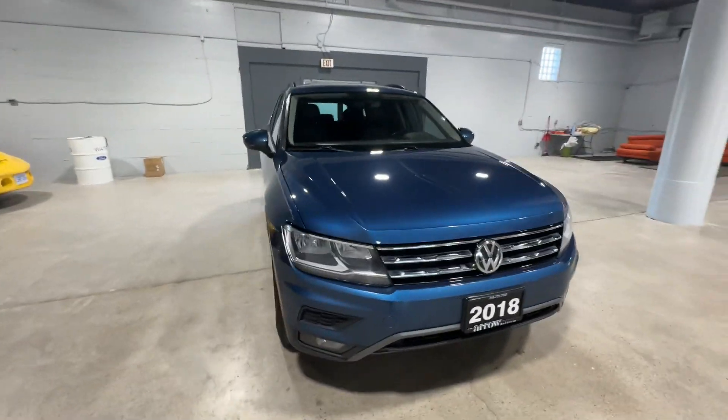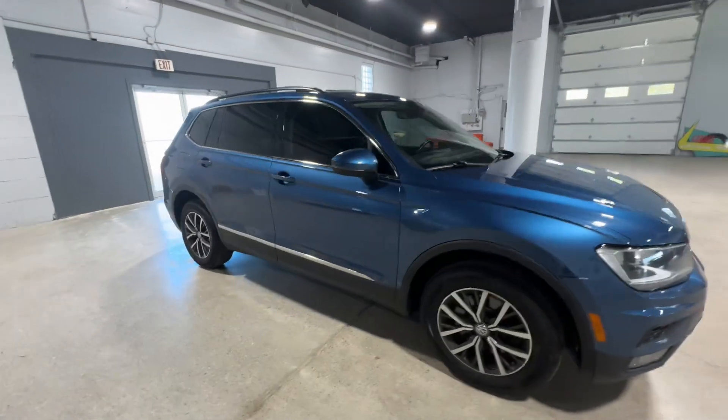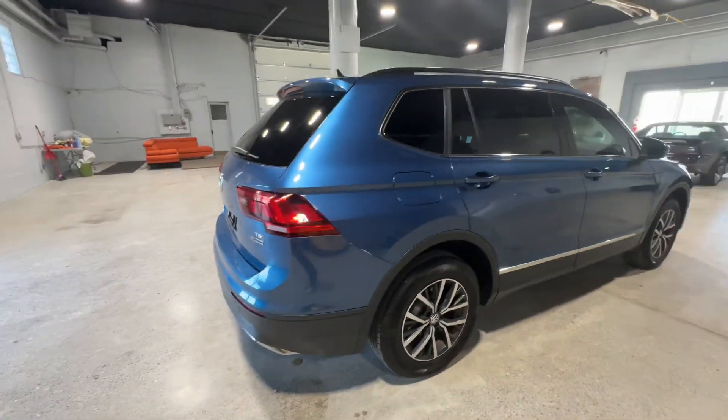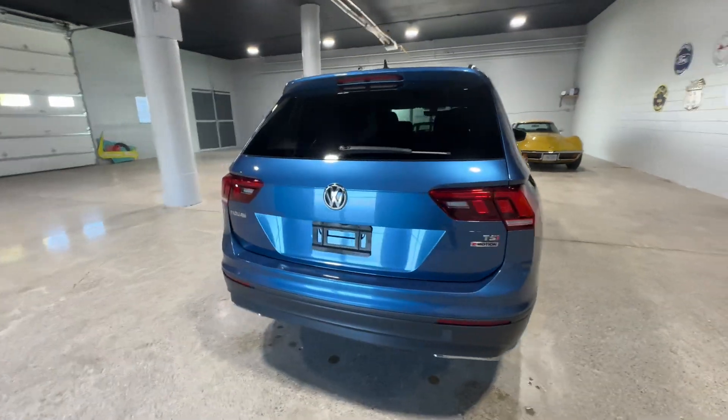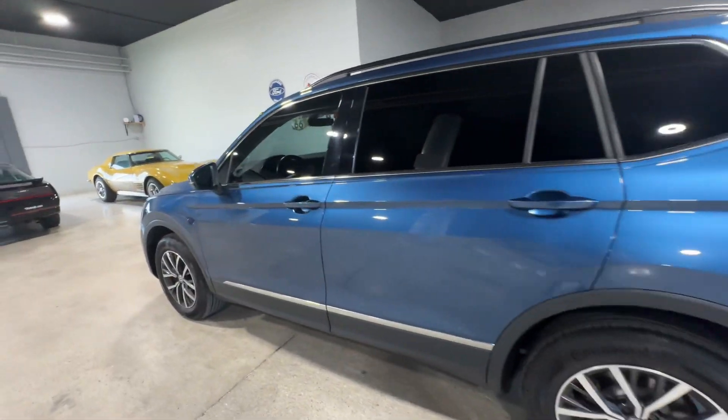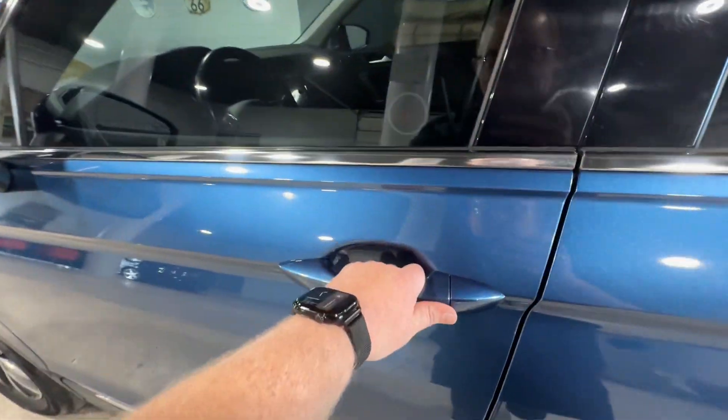This is the 2018 Volkswagen Tiguan Comfort Line from Aero Motors. This vehicle has a 2-liter 4-cylinder engine with 119,000 kilometers. You have a beautiful blue exterior here with keyless entry available on the door.